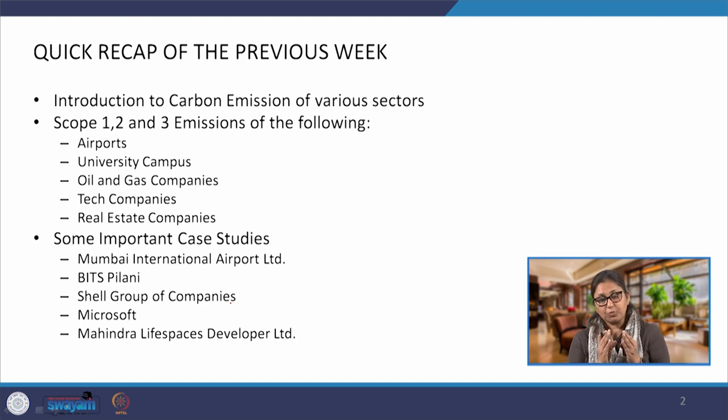We looked at the scope 1, 2 and 3 emissions of different sectors of companies. We looked at airports, university campuses, oil and gas companies, tech companies and real estate companies. For understanding their scope 1, 2 and 3 emissions we looked at some case studies. We looked at Mumbai International Airport Limited, which is an exemplary case study as far as efficiency and reduction of emissions is concerned. Then we looked at BITS Pilani campus, Shell group of companies, Microsoft and Mahindra Life Spaces Developer Limited.